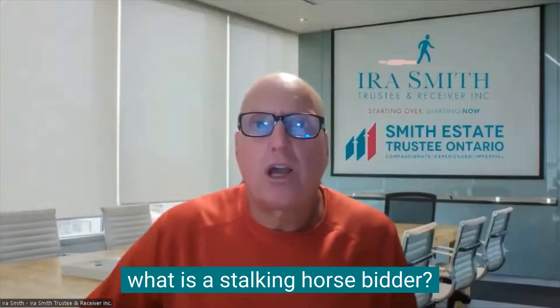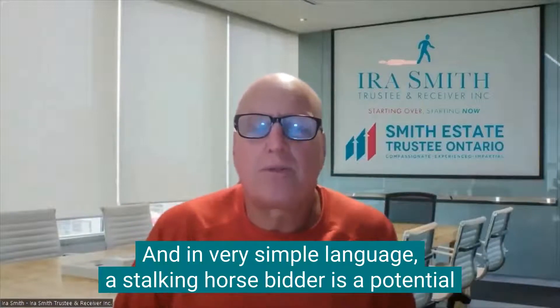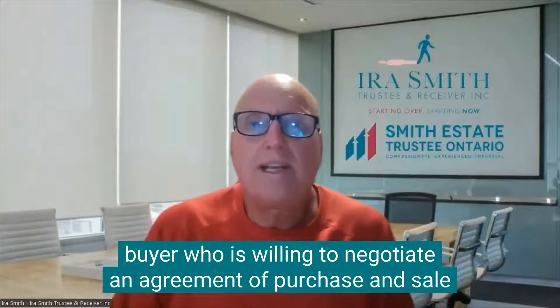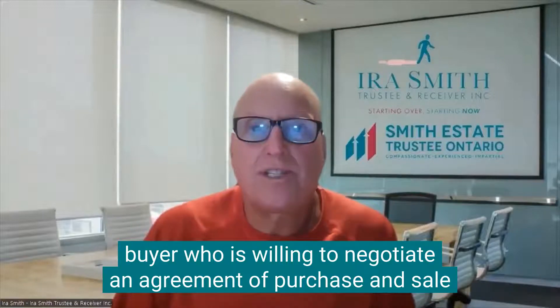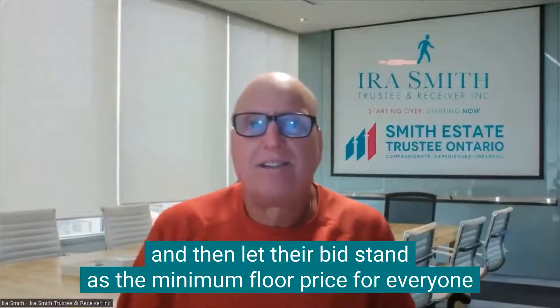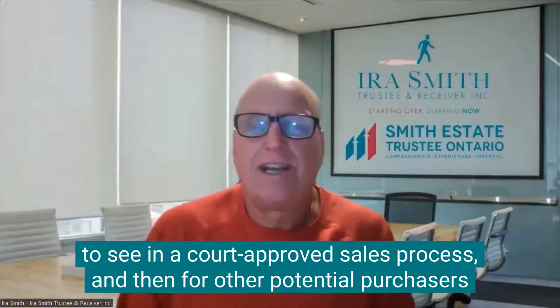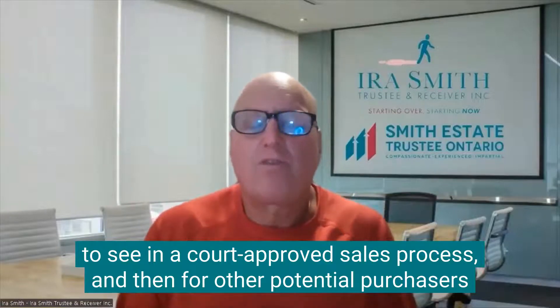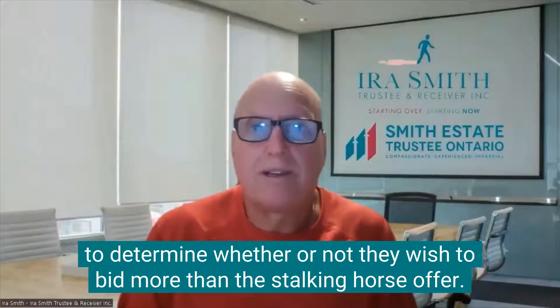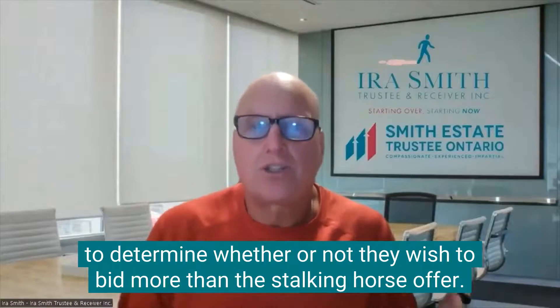First, Brandon goes through what is a Stalking Horse Bidder? In very simple language, a Stalking Horse Bidder is a potential buyer who is willing to negotiate an agreement of purchase and sale, and then let their bid stand as the minimum floor price for everyone to see in a court-approved sales process, and then for other potential purchasers to determine whether or not they wish to bid more than the Stalking Horse offer.